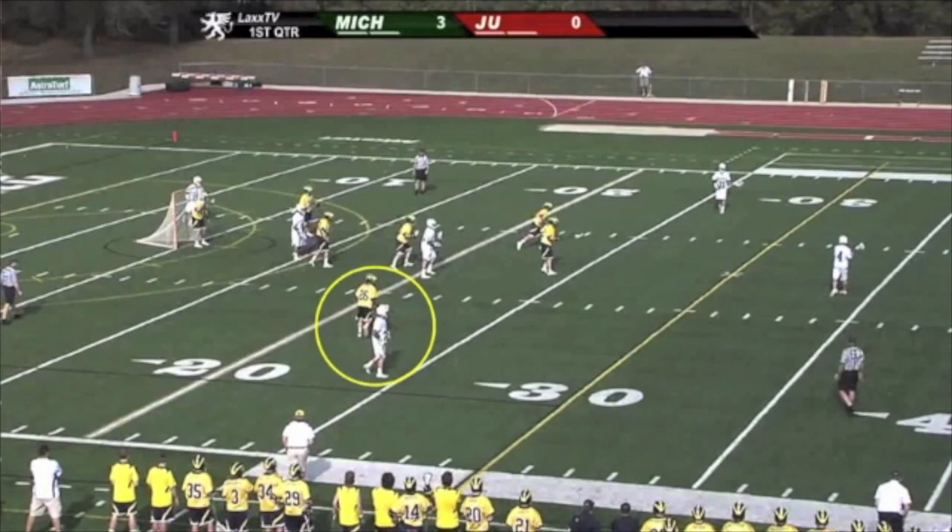A defense should know out of a set like this, the primary dodgers could really only come from three places: from behind and from the two wings. If they try dodging up top, he's going to have traffic to go to the right or left unless those players clear out, which may be a play they have designed, but not in this one.